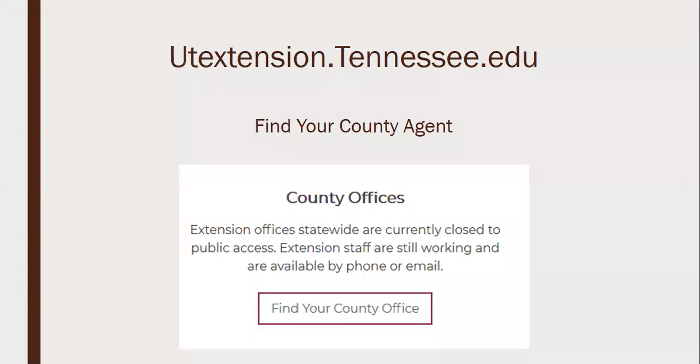That's pretty much all the annuals I wanted to cover today. I want you to know that Extension is still working. You can find your Extension agent at utextension.tennessee.edu — on the bottom right of the screen, click 'Find Your County Office.' If you have questions about plants, horticulture, aging, canning, family consumer science, or agriculture, reach out to your Extension agent. We're a free service and we want to help you out with any of your gardening questions.